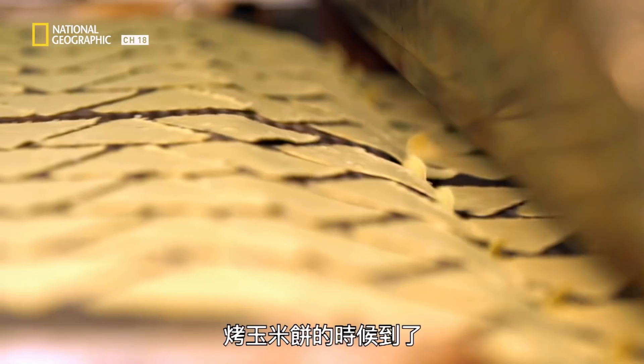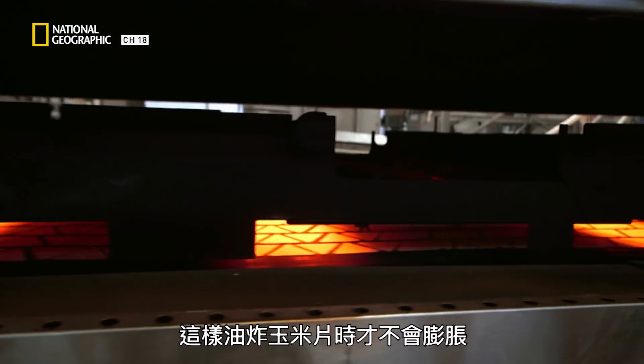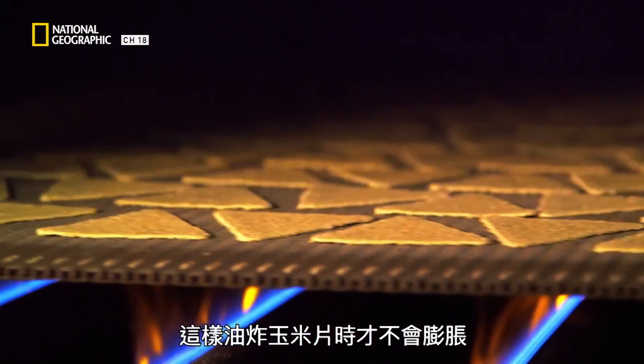Time to toast those tortillas. A critical part of our process we call toasting. The heart of that process is driving out the moisture so that when we put that chip into the fryer, it doesn't balloon up.